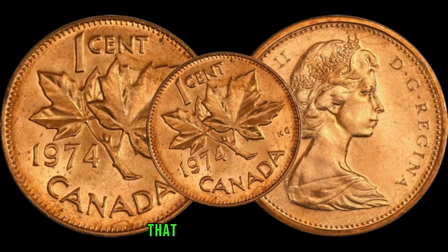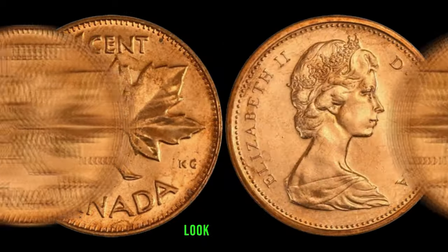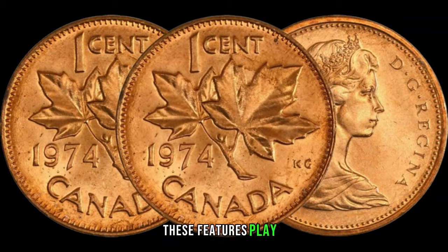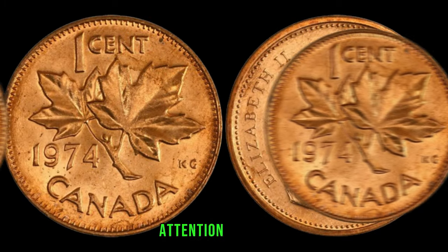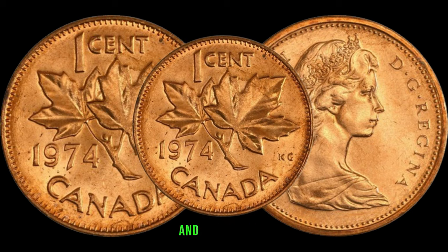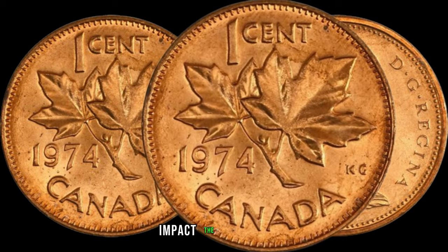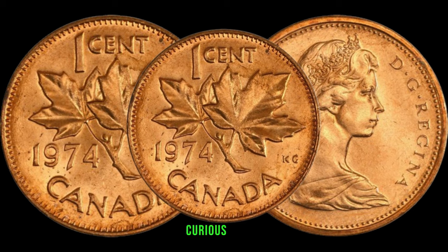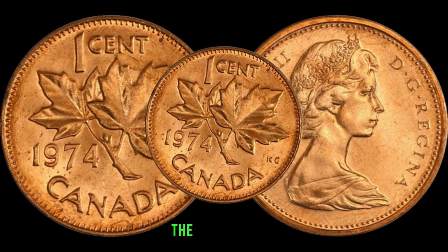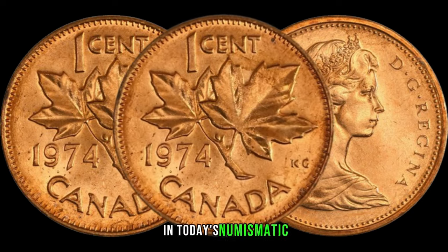Look for coins with sharp details, minimal wear, and any unique characteristics that set them apart — these features play a significant role in determining their potential worth. The 1974 Canadian 1-cent coin might boast some varieties and errors that add to its allure, from minting anomalies to unique characteristics that can significantly impact the coin's value. Curious about the current market trends? Stay with us as we explore the demand, rarity, and recent sales.